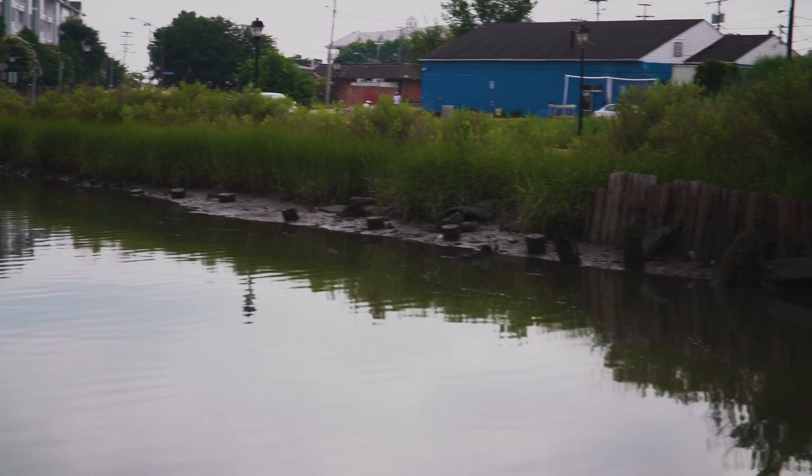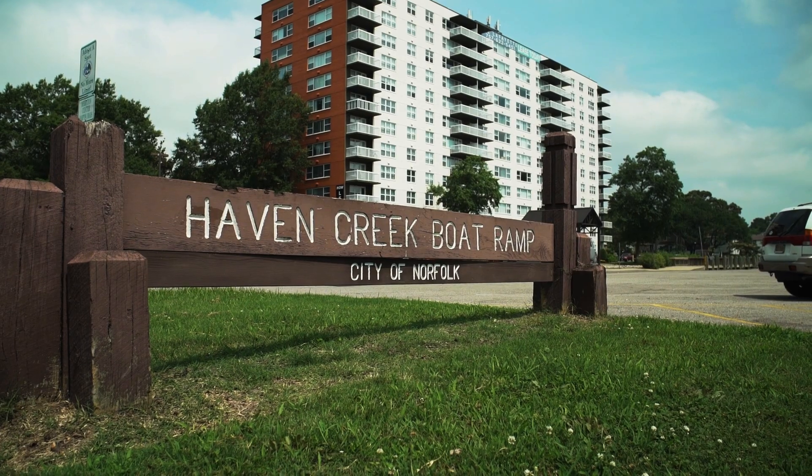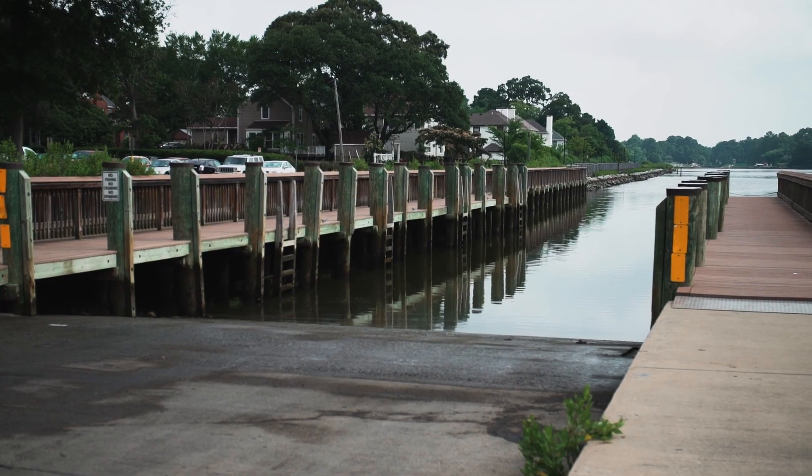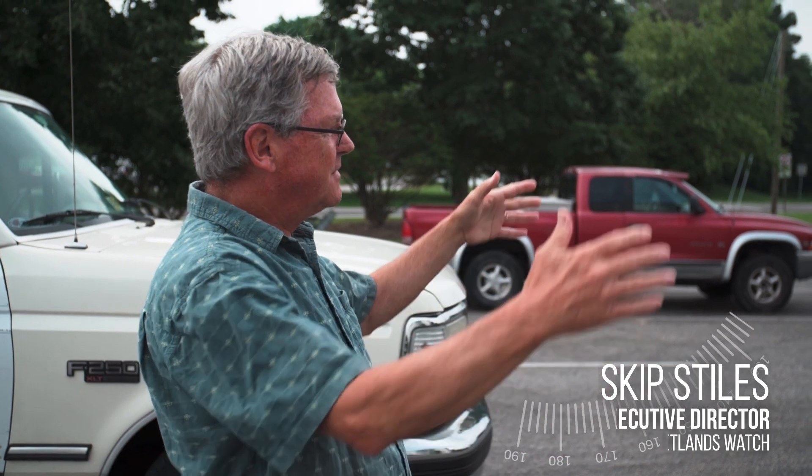You can see how it slopes in — you can almost find the old creek bed. All that's left is Haven Creek boat ramp. People ask, 'Haven Creek, is that the creek?' But no, that's an old ferry slip. The creek is actually up there. This is a great example of what's going on — the creek is still tidally connected.